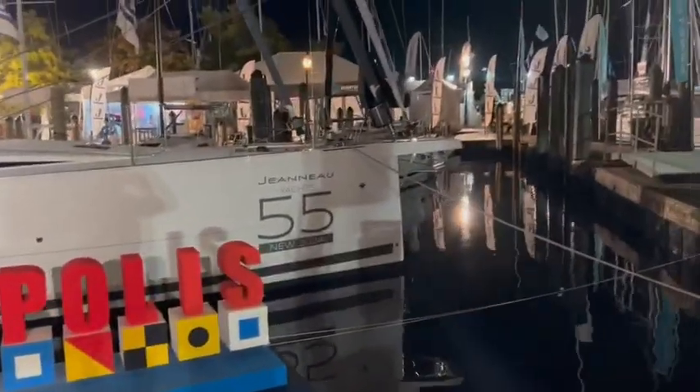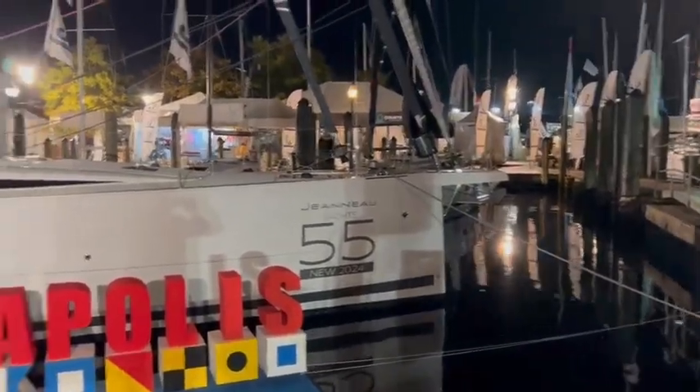Good evening. This is John McNally from McNally Yacht Sales. You can see behind me is the new stunning Janot Yacht 55. It's a beautiful night here, about 58 degrees. I'm so excited to see this boat in person.